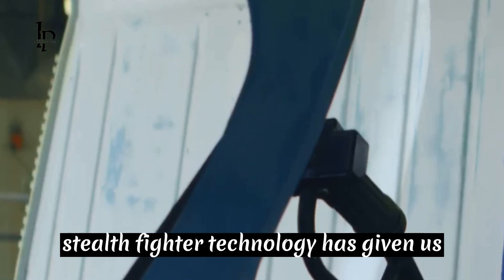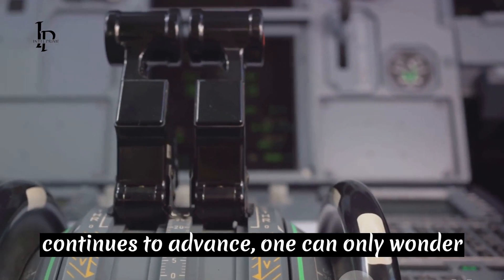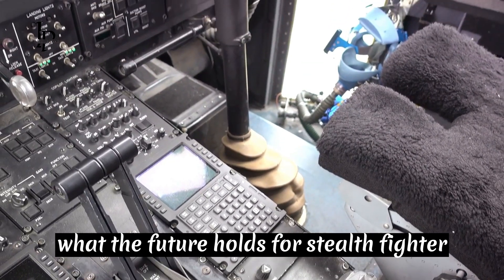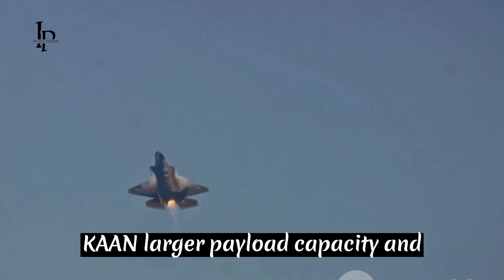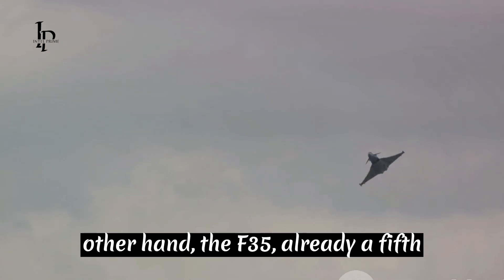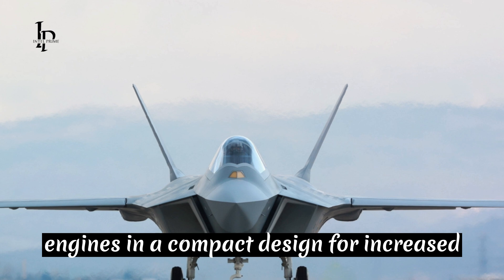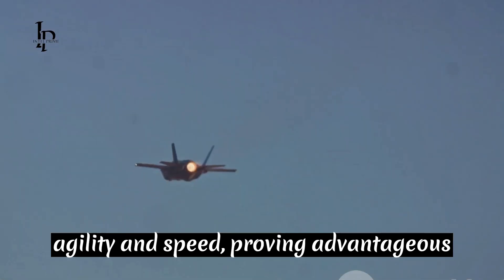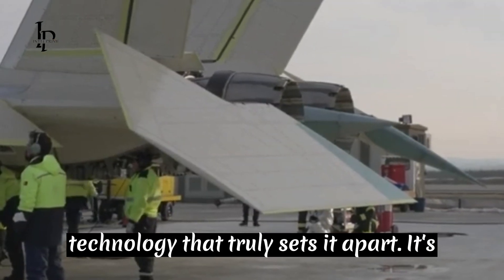The evolution of stealth fighter technology has given us these two remarkable aircraft, each boasting unique strengths. As technology continues to advance, one can only wonder what the future holds for stealth fighters. When it comes to advanced features and superiority, both the TFX Kaan and the F-35 have their unique strengths. The TFX Kaan's larger payload capacity and flexibility with engine options make it a versatile choice, capable of adapting to a variety of mission requirements. On the other hand, the F-35, already a fifth-generation stealth fighter, harnesses the power of robust Pratt and Whitney engines and a compact design for increased agility and speed, proving advantageous in certain combat scenarios.